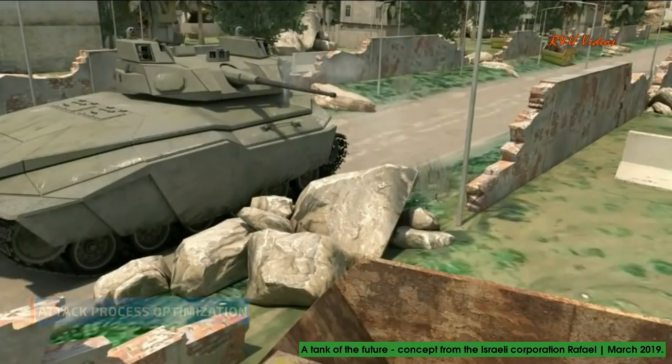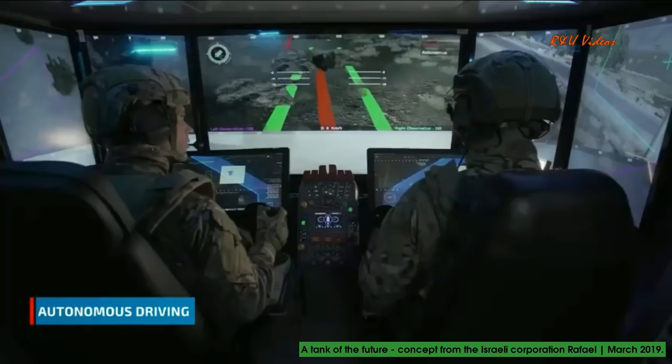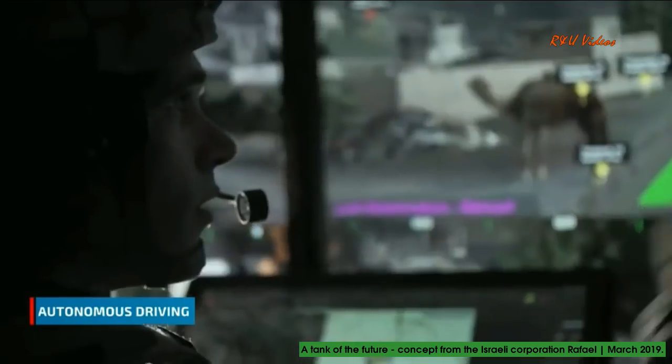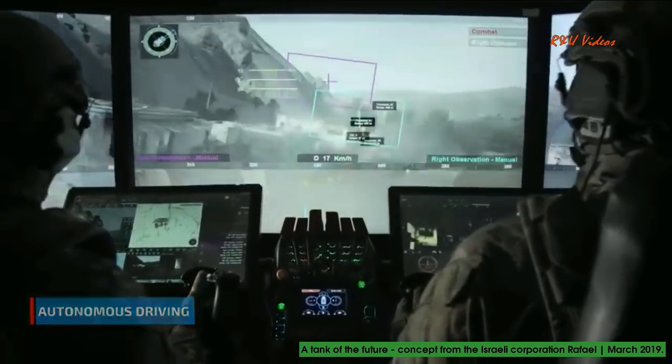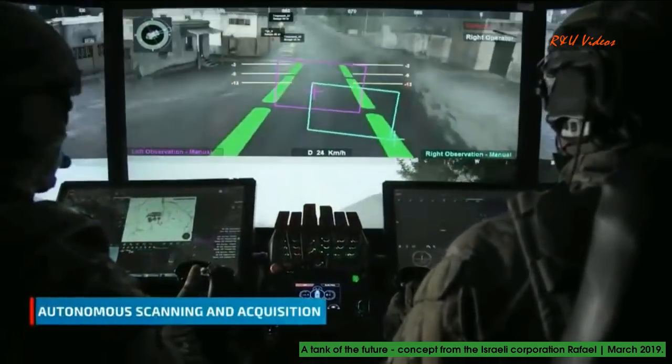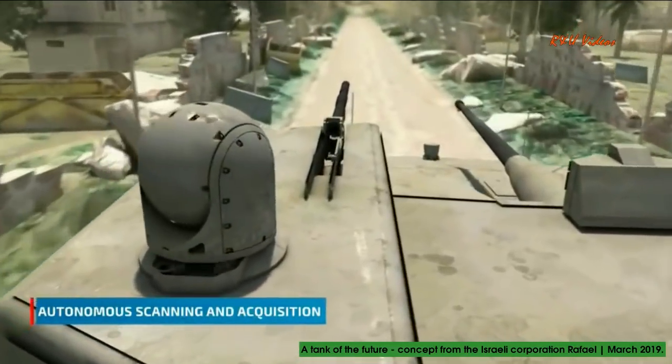It also provides autonomous off-road driving capabilities. As the vehicle moves, the system independently scans its surroundings, detects threats, and classifies targets.